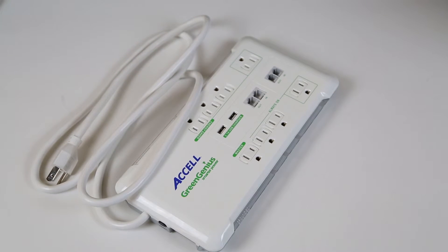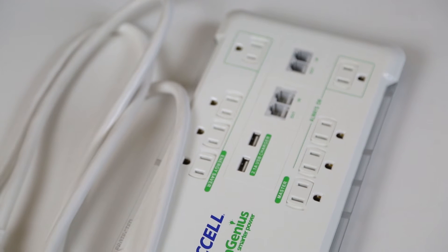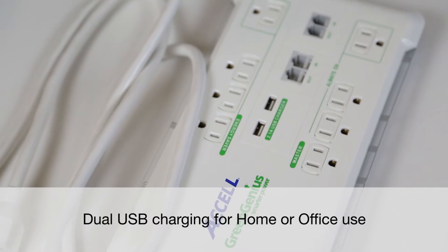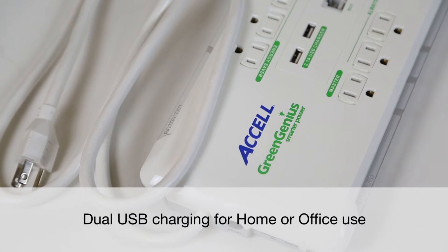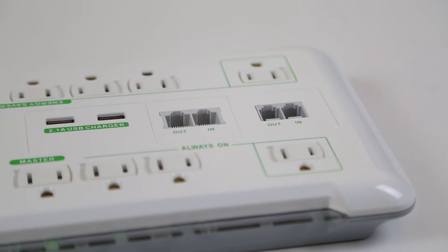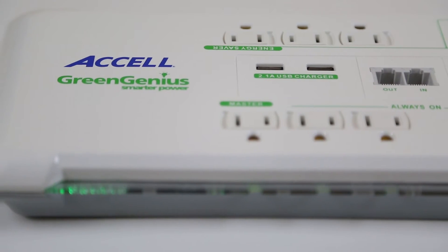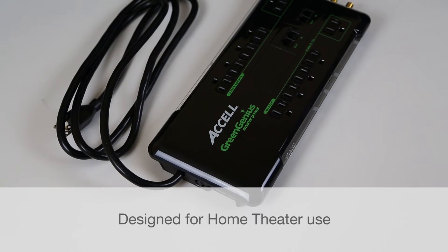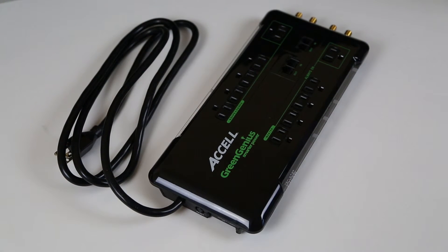The Axel GreenGenius surge protector is available in two models. The white, eight-outlet home and office version features 2,160 joules of surge protection and two surge-protected USB charging ports for charging up to two mobile devices at once, such as a smartphone and a tablet. Also included are surge-protected Ethernet and phone line ports and a long, six-foot grounded power cord.